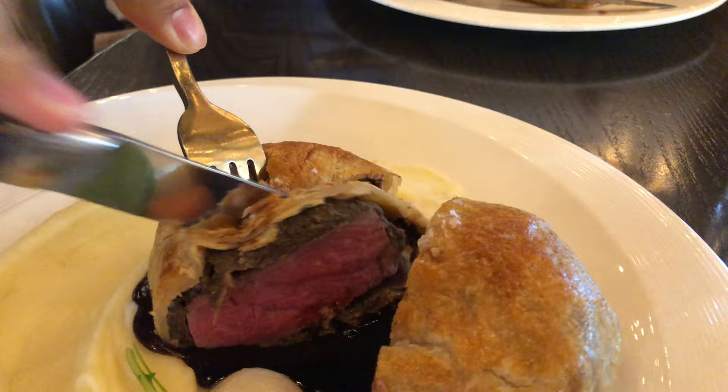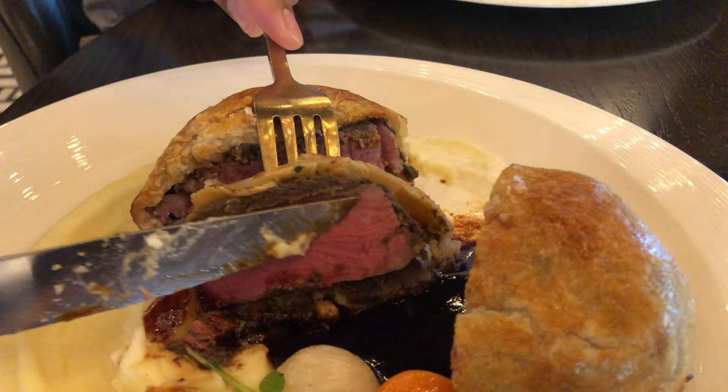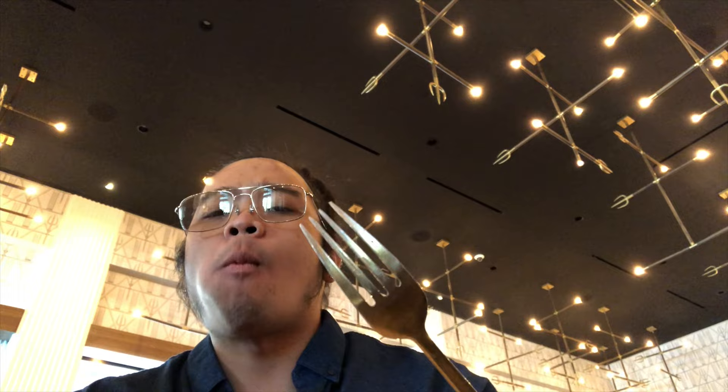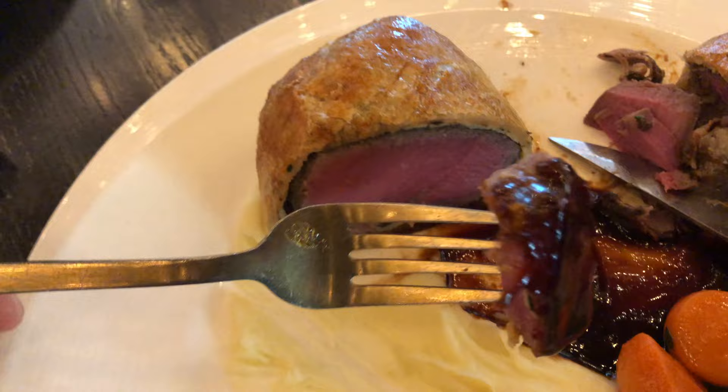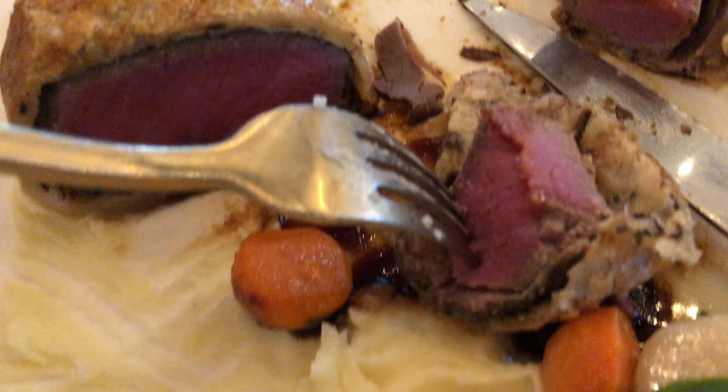The challenge for a beef wellington is to keep it intact when you cut the steak, because you need to maintain the integrity of the duxelles and the puff pastry. As you can see, it's difficult to maintain, but who cares — it is still delicious. The beef inside was so delicious, tender, melt-in-your-mouth, and served medium rare. The duxelles provide the savory umami flavor of the mushrooms, and the puff pastry is perfectly baked — golden brown, buttery, crispy, flaky, and tastes like a legitimate croissant. The beef wellington is so beautifully baked that you almost don't want to cut it up. The steak is so tender — full of flavor.